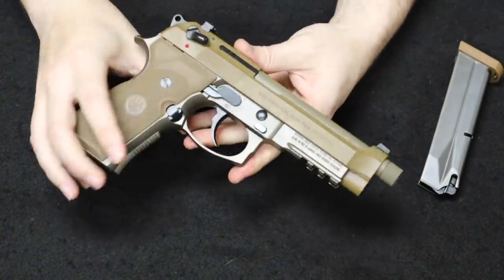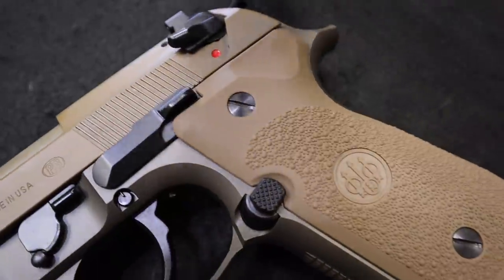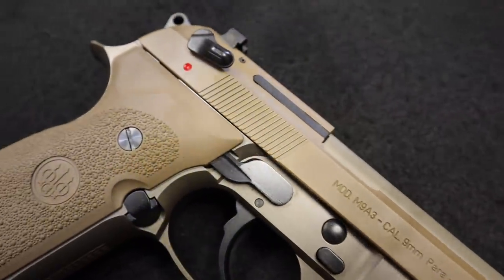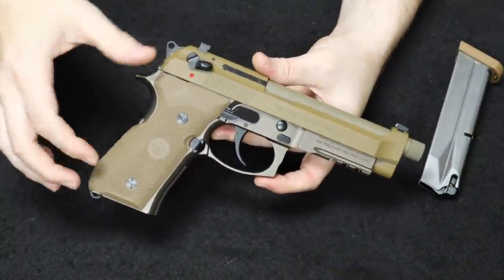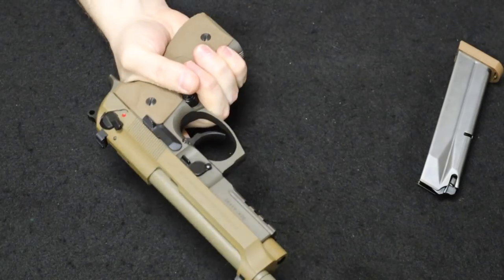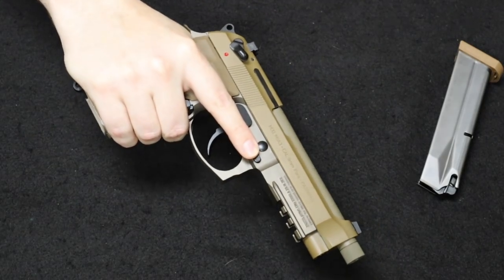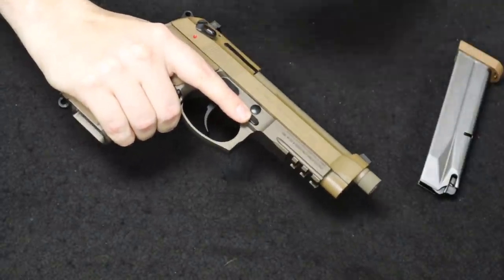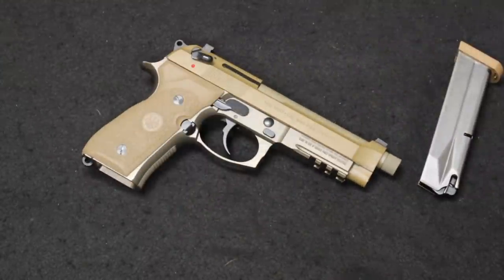On the market, M9A3s are going for about what they'd go new — around the $1,000 mark, plus or minus depending on condition. They have a G model which is decocker only, and there is some modularity with slide interchangeability and swappable rear controls. But overall, it really harks back to the original 92 series concept from the 1970s while bringing the platform into the modern era — a really cool firearm if you like the Beretta M9, 92 series, or 92FS.